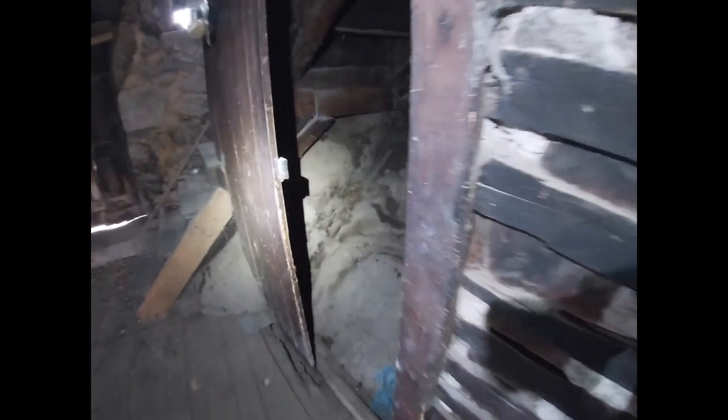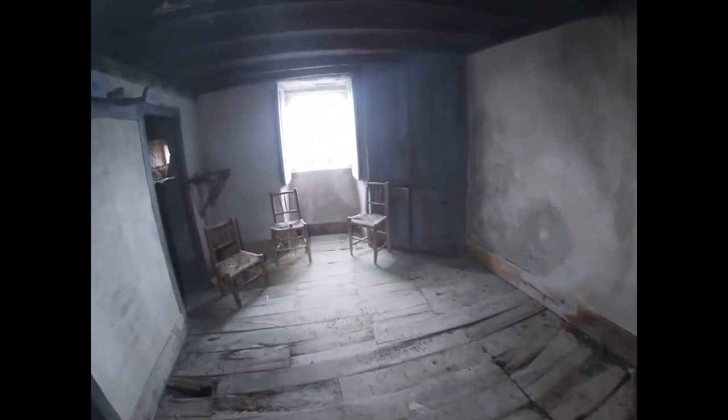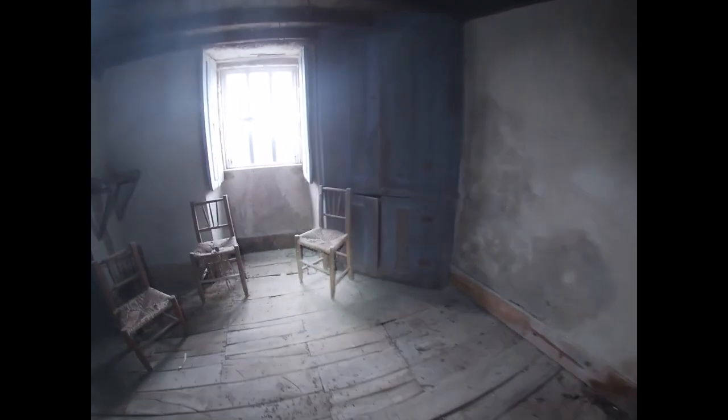Moving slightly gingerly in here. Now we've got the bedrock that the house is built into — underneath the stairs. We've got some modern goggles, and this looks like it might have been the living room. Wonderful corner cupboards.